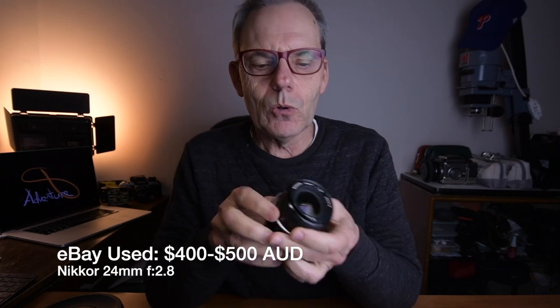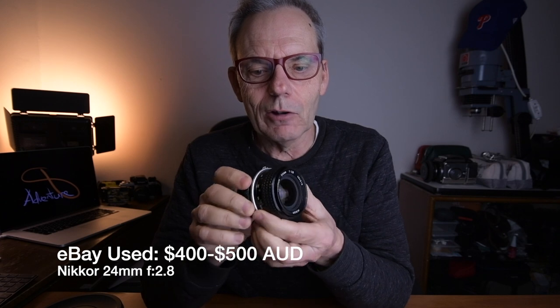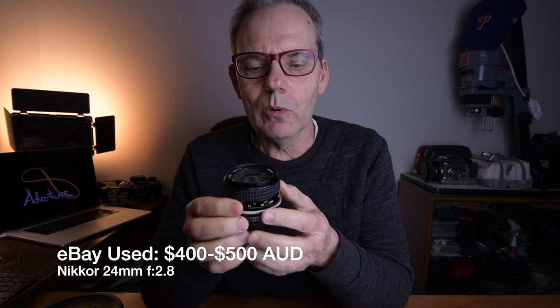The conclusion from all this is the little Nikkor 24mm f2.8 is excellent value for money and it offers great contrast. It's small, it's lightweight, it's inexpensive and it works with the F mount and the Z series Nikon cameras. It's a great lens and I should be using more of it because it's so compact. You can see the difference between the 24mm and the 14-24mm side by side.